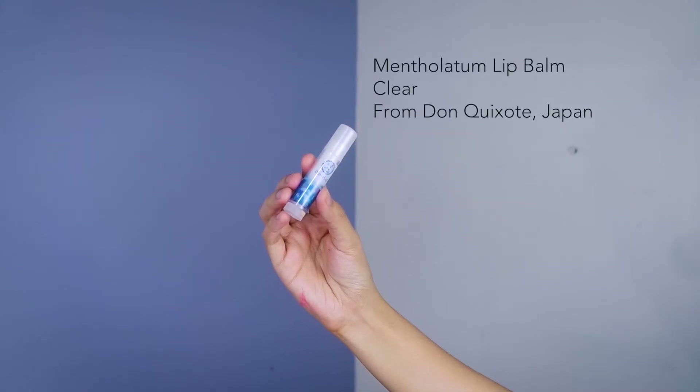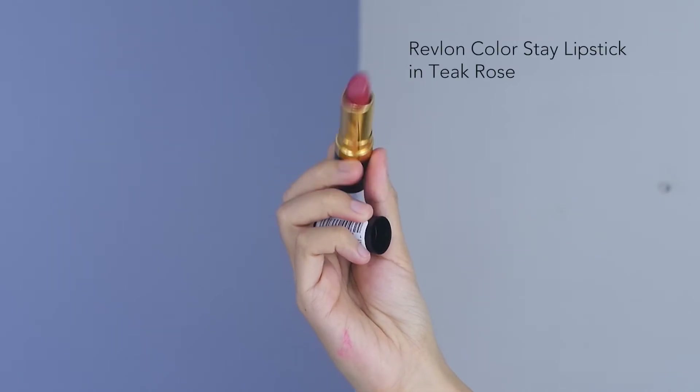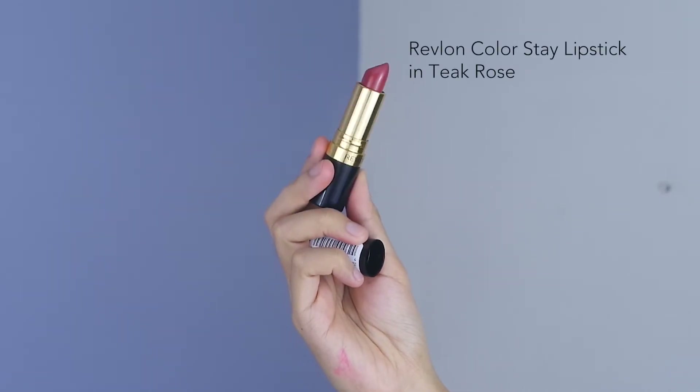I absolutely hate cracked or dry lips so I'm just going to moisturize with this lip balm. Moving on to the lips, I'm going to use this for-blonde lipstick and apply it just like a lip tint — only on the bottom lip. I'm going to blot it with my finger and whatever is transferred on my finger I'm just going to pat it down on my cheeks. This is gonna help emphasize the rosy look.